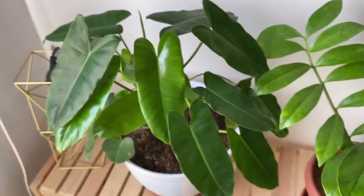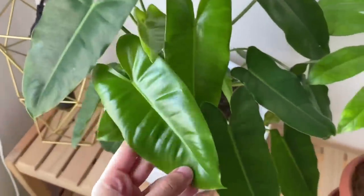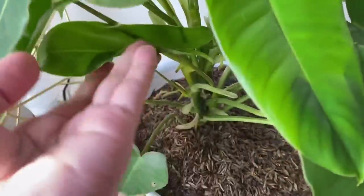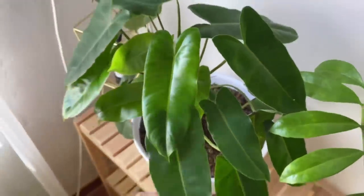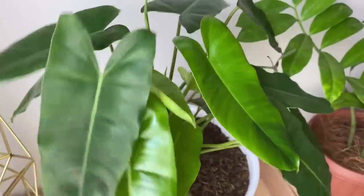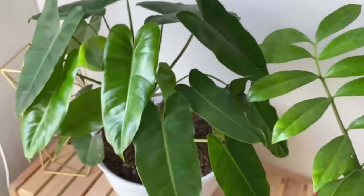Ada tanaman pendatang baru yang bikin aku jatuh cinta pas pertama kali ketemu. Ini tanamannya namanya Brekele. Selain di tanah, dia juga bisa hidup di air. Aku suka tanaman ini karena bentuk daunnya unik — kayak bentuk hati tapi ukurannya lebih panjang. Selain itu, pertumbuhan tanaman ini juga lebih cepat dibanding yang lain. Cepet banget rimbunnya.